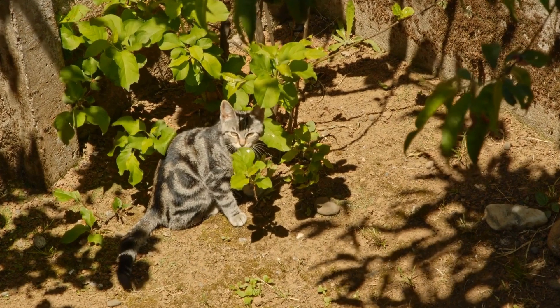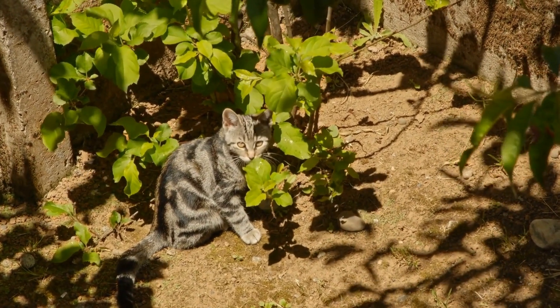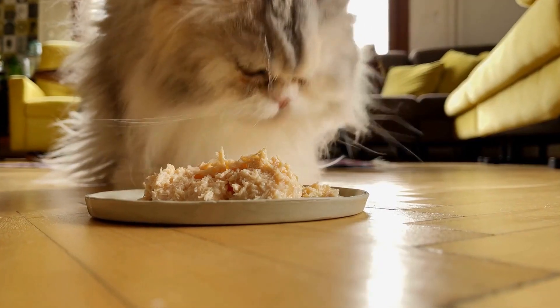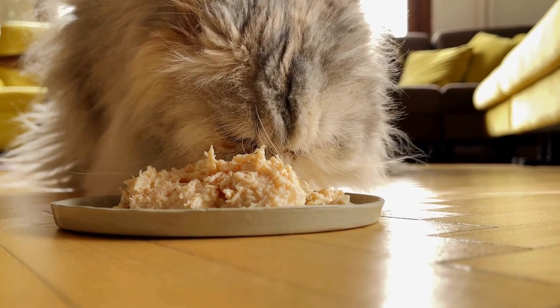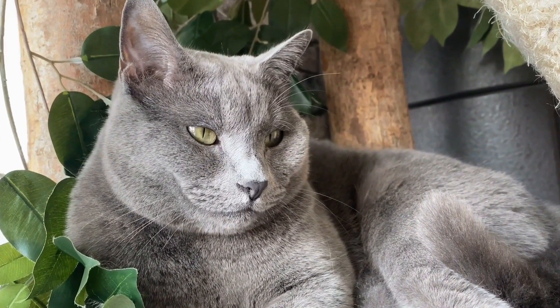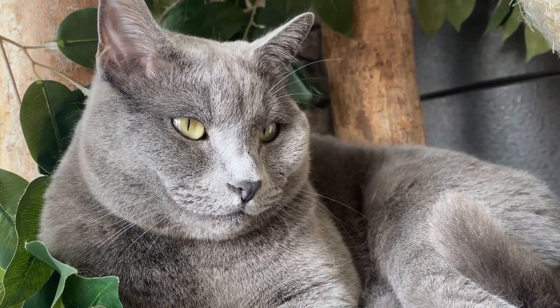Seven: use a cat inhaler. In some cases, cats may benefit from using an inhaler, just like humans with asthma. A cat inhaler, also known as a spacer, can deliver medication directly to your cat's lungs. Although it may take some time and patience to train your cat to use an inhaler, it can significantly improve their respiratory symptoms.